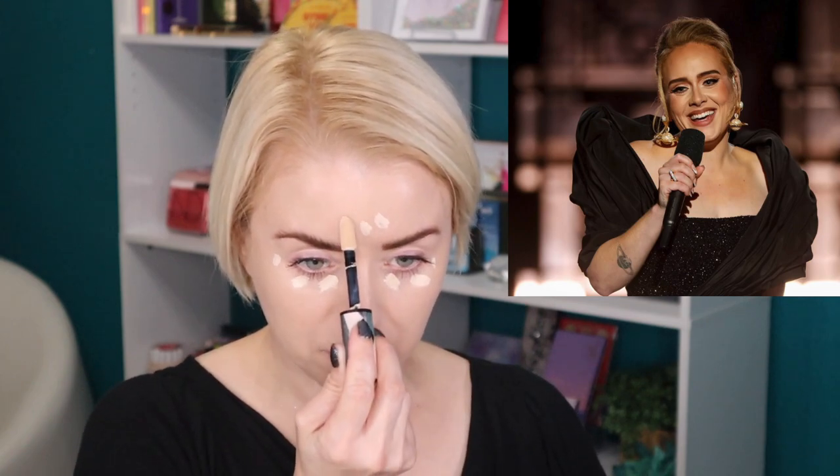For concealer I have two shades from the L'Oreal Infallible Full Wear Concealer. I'm going in first with shade 325 Eggshell — Adele definitely has a brighter under-eye area, so I'm applying this lighter shade where I want that lightness, taking the concealer all the way up as well.